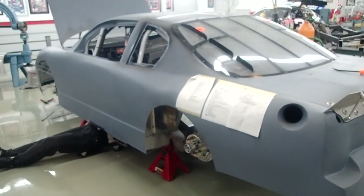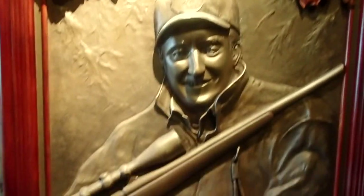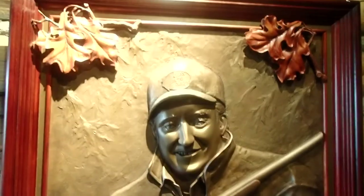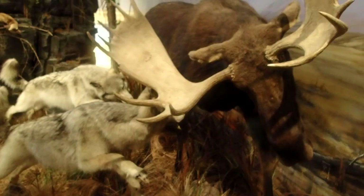We still have the wildlife conservation area with all kinds of stuff here. This looks new — I believe it's a relief of Richard Childress. In case you thought nature was peaceful, here you go — it's wolves and mooses, and somebody's going down, you're not really sure who.